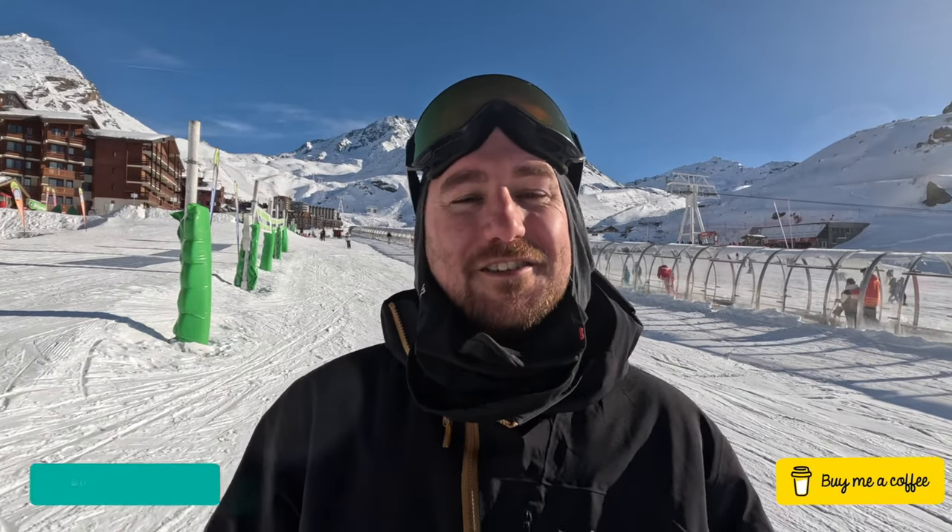Hey, it's Simon here and I'm out in the village of Val-Tourens in the Free Valleys of France. This slope behind me is the slope that I learned to snowboard on nearly 14 years ago. That gave me the idea for this video — is Val-Tourens a good place to learn to ski and snowboard? Well, let's go and check it out.